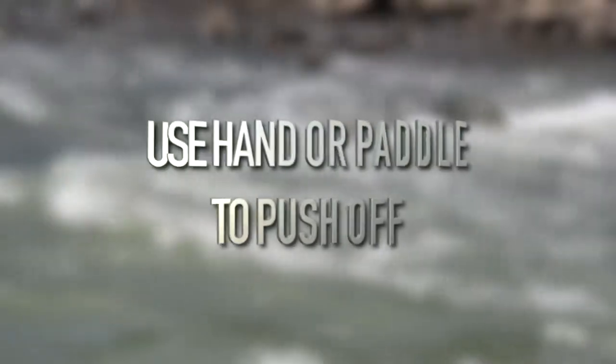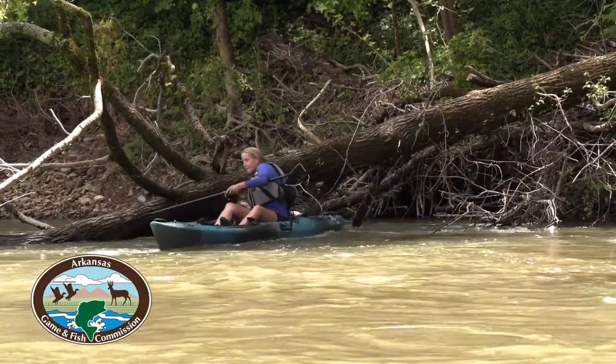It's best to avoid the strainer, but in some cases you're still going to get pulled up against it. If that happens, use your hand or your paddle to push yourself off the strainer and maneuver around it.